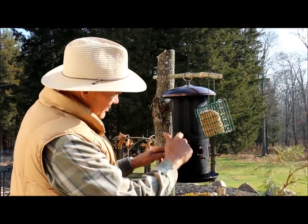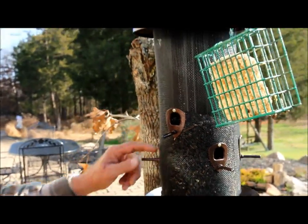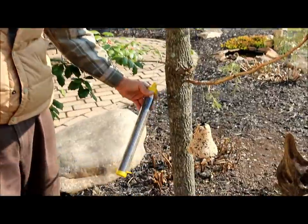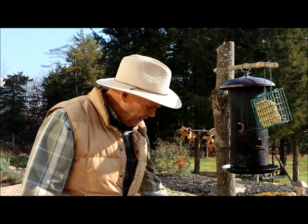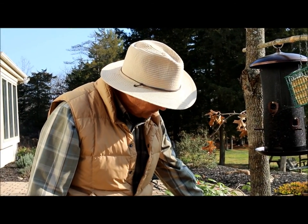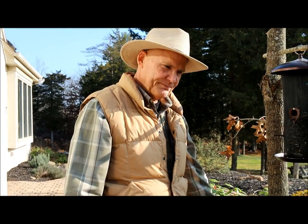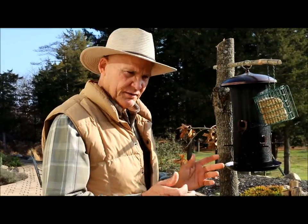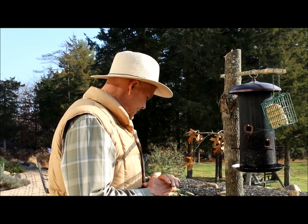We use black oil sunflower seed — chickadees and other birds come and get the feed without anything getting clogged. We also bought a tube feeder from Walmart that came pre-filled with niger seed for small finches. The seed level has dropped a bit, so the birds must be eating from it. We also have suet — we buy packs of about eight — which brings in woodpeckers and other birds.